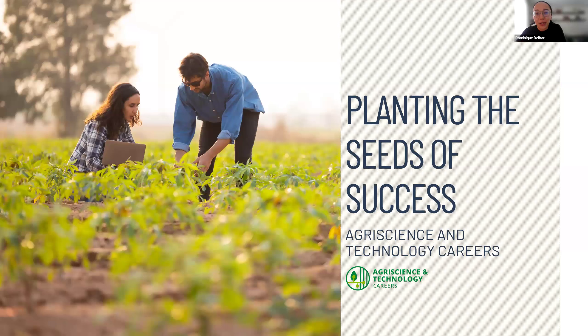Welcome, everyone. We're thrilled that you are here to learn more about the agriscience and technology careers programs, more specifically agriscience foundation certification. I am Dominique Delbar, a product marketing manager here at Certiport. And joining us today, we have Nicole Case, who is a content development manager, and we have Sabrina Beck, who's a product manager. We're thrilled to dive into this new exam, talk about how it was developed, why it was developed, and how it will truly prepare learners for rewarding careers in the agriscience industry.